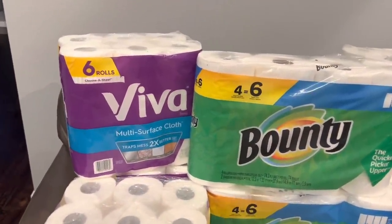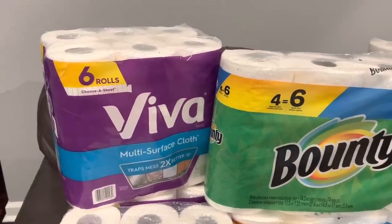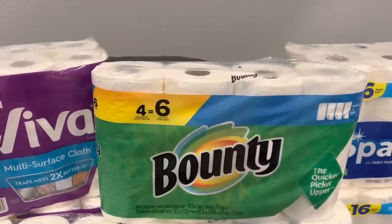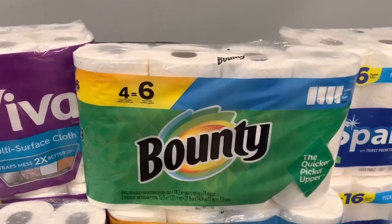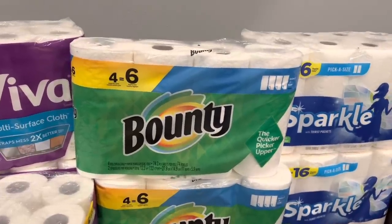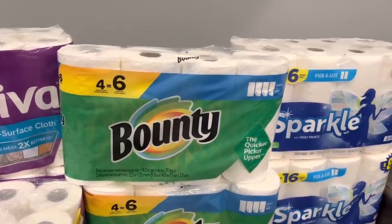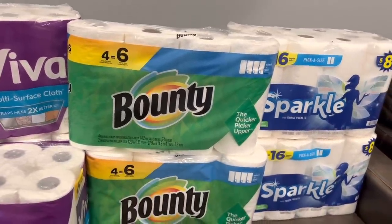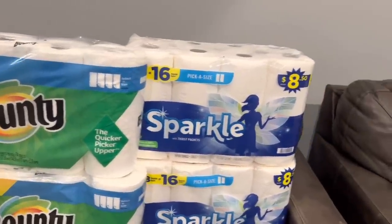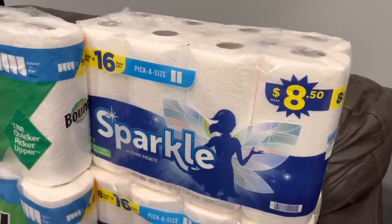Over here in paper products — this six-count Viva with the blue stripe was $3.02 or $3.03. The four-equals-six Bounty was $3.93 and we had a 50-cent digital coupon. This four-equals-six was actually hidden behind and underneath some four-equals-eight packs, so when you're shopping the clearance aisle take your time and walk the whole aisle to see what you can find.